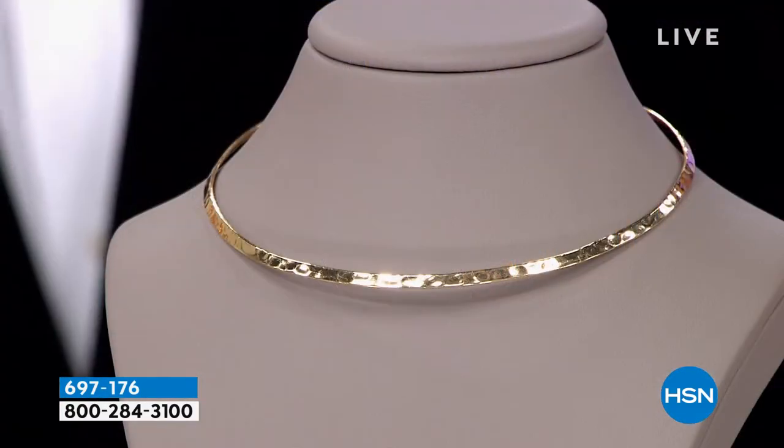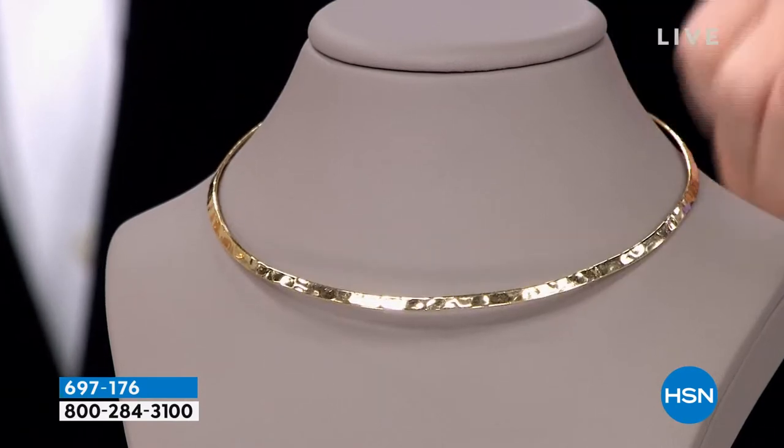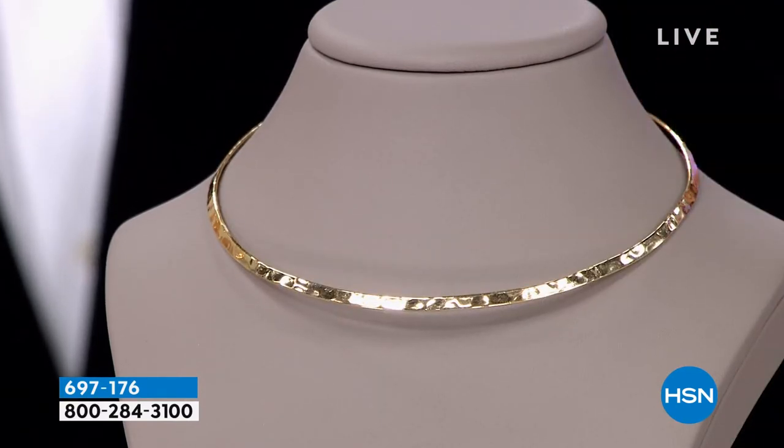It's a surprise for you. It was a surprise for Paul. He was like, what is that? Let me see the price. This beautiful hammered necklace. Look at this collar. It is absolutely exquisite, easy to wear, glamorous, chic necklace.